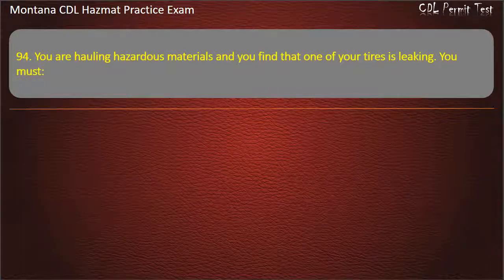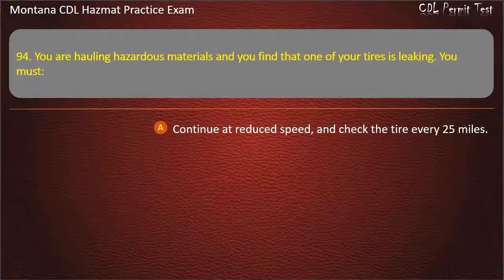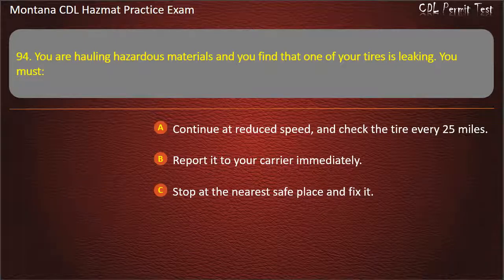Question 94. You are hauling hazardous materials and you find that one of your tires is leaking. You must: continue at reduced speed and check the tire every 25 miles; report it to your carrier immediately; or stop at the nearest safe place and fix it. Answer: Stop at the nearest safe place and fix it.